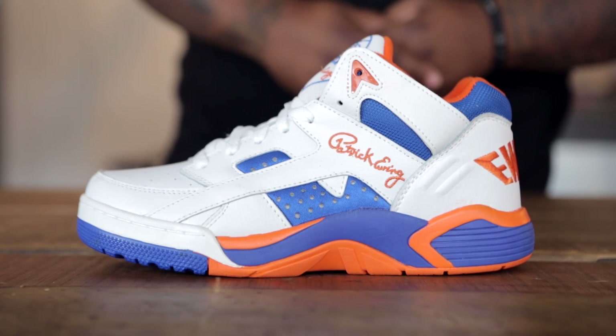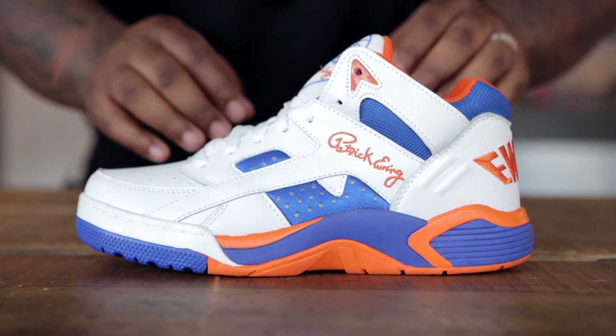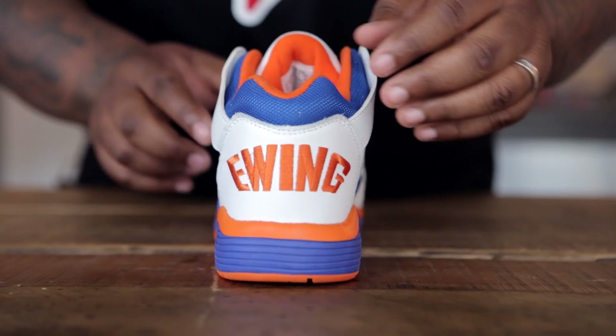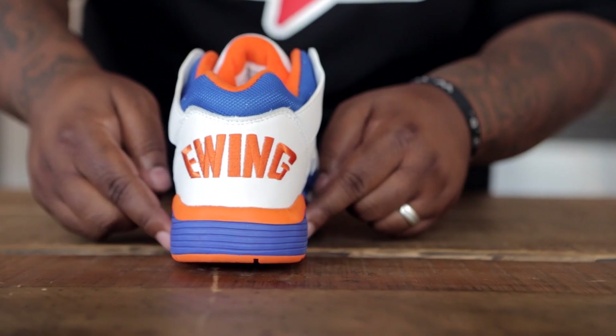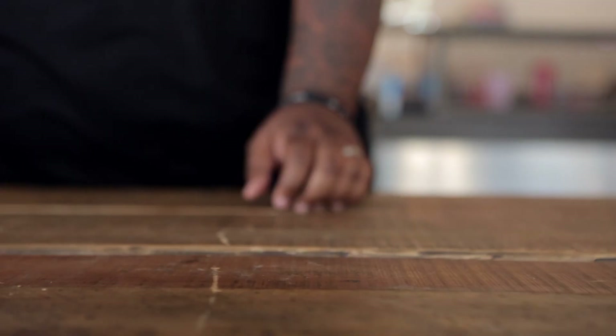Moving on from New Balance, let's take a look at the two new arrivals we got from the Ewing brand. Here we have the Ewing Wrap in the NYX home jersey colorway. The shoe features white leather for the upper as well as hints of raw blue neoprene throughout the shoe, blue mesh along the ankle collar, an orange lining for the shoe, Ewing branding, as well as a blue and orange midsole.